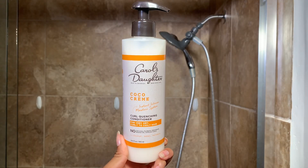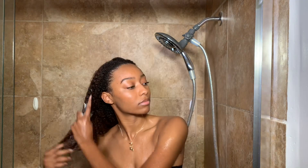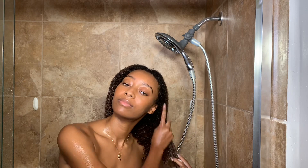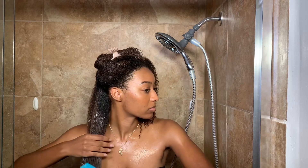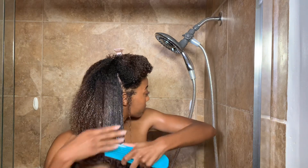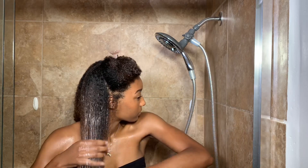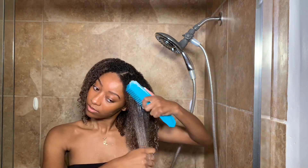Now I'm going in with the Cocoa Cream Curl Quenching Conditioner for very dry curly to coily hair. I am completely shocked about this one because this is a rinse-out conditioner, and you guys know how hard I cape for deep conditioners. But my hair honestly is at the healthiest state it's been in a very long time, and I'm finding that I don't need to deep condition weekly like I used to. On the weeks that I don't deep condition, I see myself using this product again because it has so much slip — the brush is gliding through my hair with ease, and I'm just in awe because sometimes detangling can be a workout for me.